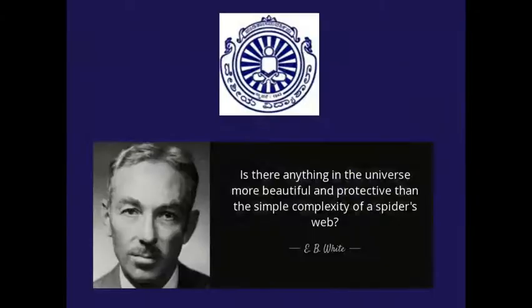As E.B. White said, 'Is there anything in the universe more beautiful and protective than the simple complexity of a spider's web?' This is about web-building spiders — very interesting and amazing creatures on this earth, present for the last 400 million years. Thank you.